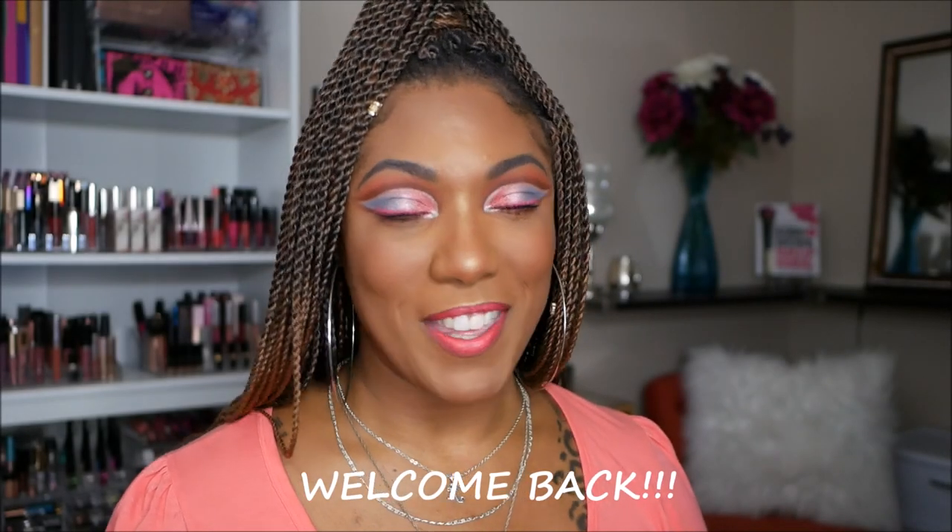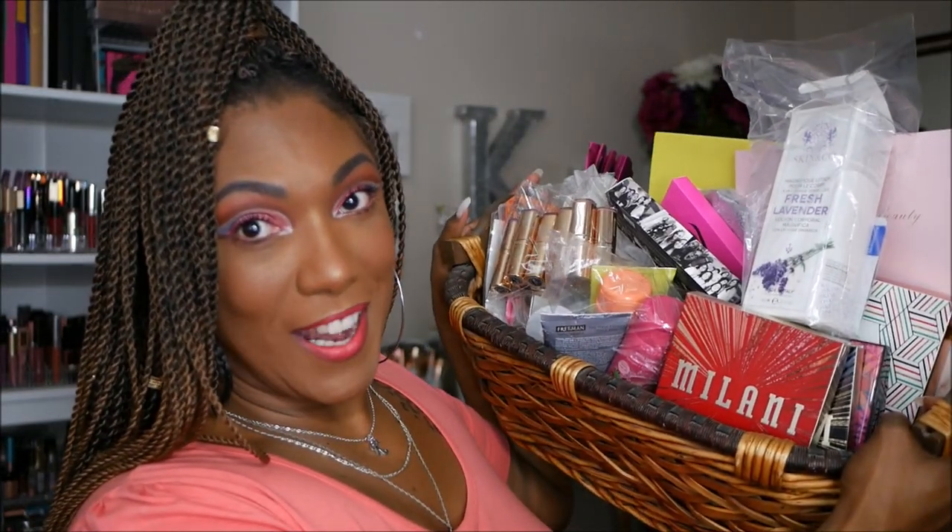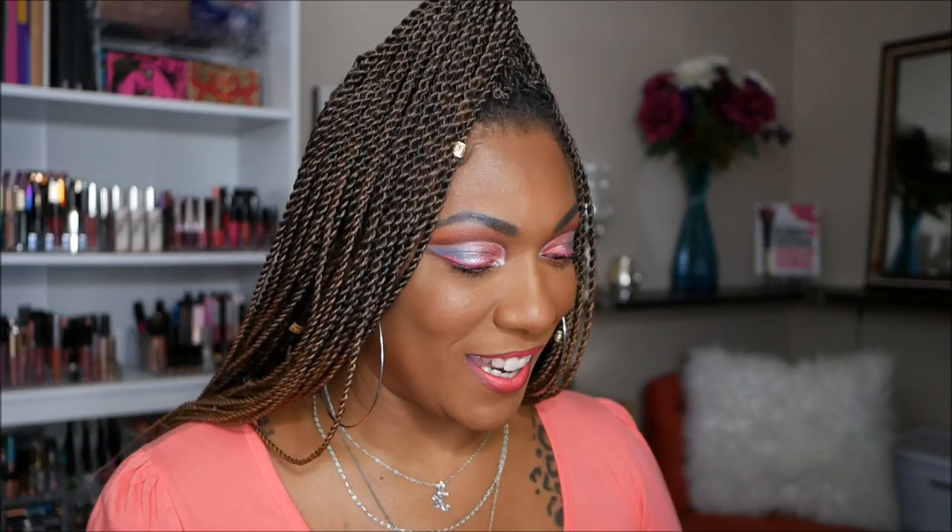Hi you guys, welcome back. It's haul time — I've been doing way too much and it's time for me to just do a haul video so I can move on with my life. Let me just show you guys what I'm about to go through. This is the basket of stuff, and I have some stuff right here sitting in front of me. I'm gonna try to do this quick fast in a hurry. If I've used it I'll say I used it and there's a video out, and if not it'll be coming. Let's just jump right in.